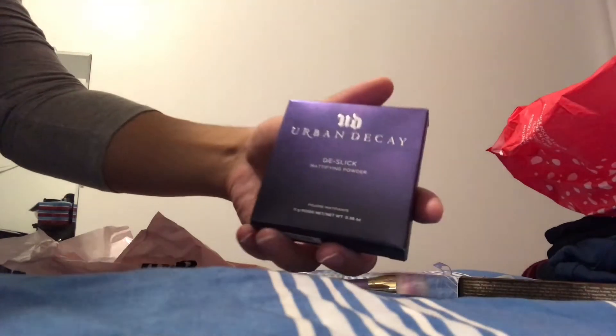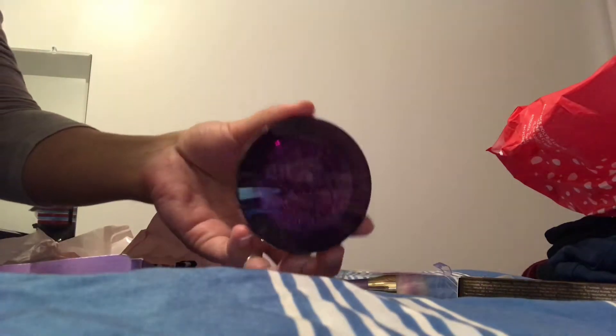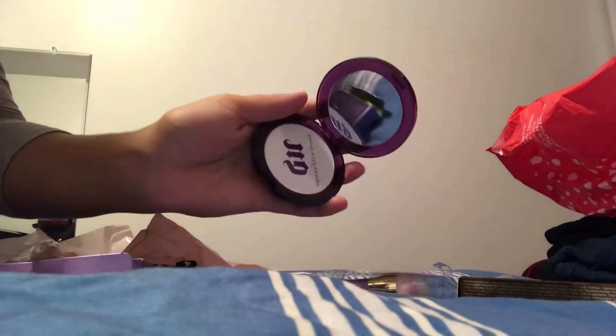I got the Urban Decay Slick mattifying powder because my face is very oily and I want something I can touch up with during the day. It's a translucent white powder. That one is worth $34 and I got it for $6.50.